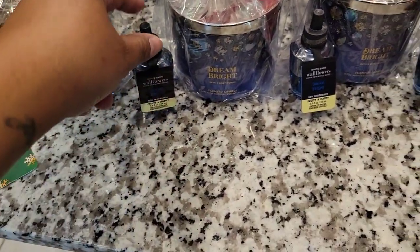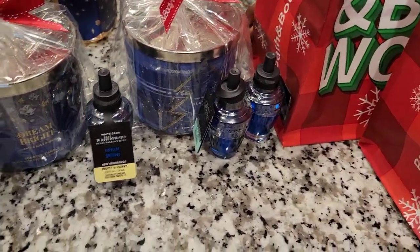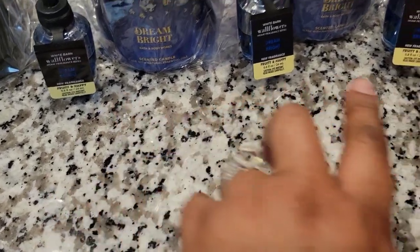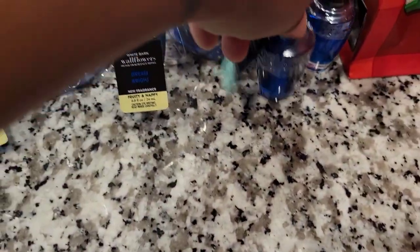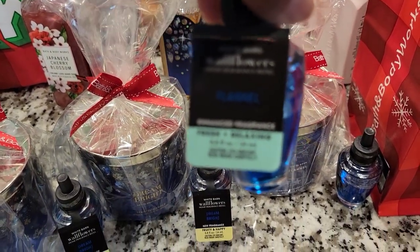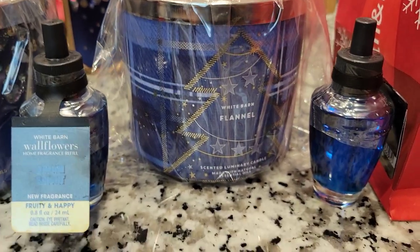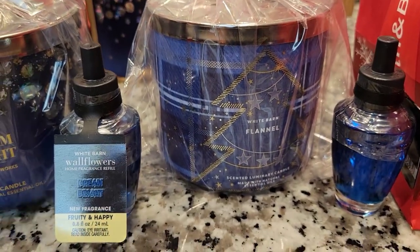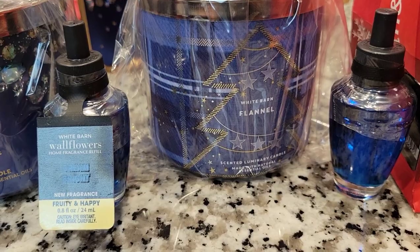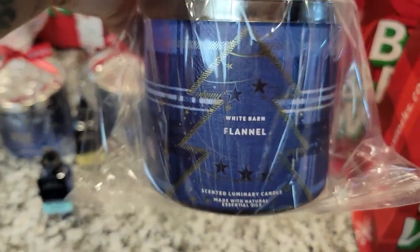The sale today for any wallflowers was $5 for $25, so I got five of them. I got three of the Dream Brights and two of the — what kind is this? Flannel. And this is a flannel candle as well. Look how beautiful that is. Our colors of our Christmas tree are that blue and the gold, so of course I had to make it festive and make sure it matches up in here.